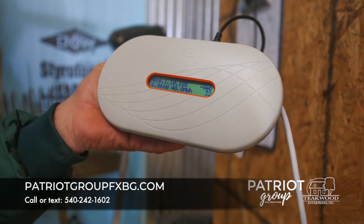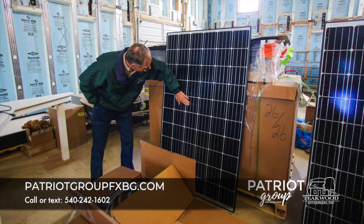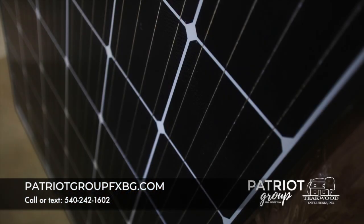We have to get the permit, but generally a residential solar system can be installed in a single day. We come back and turn it on the next day, meet the county inspector, and you're off and running.